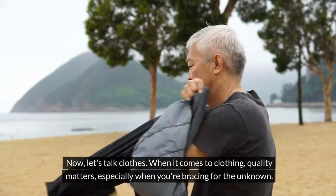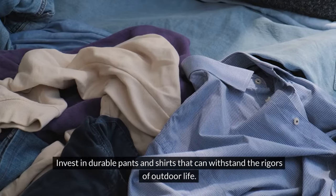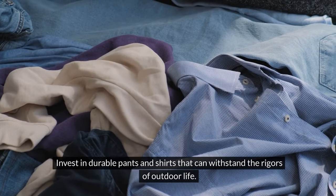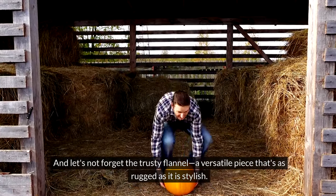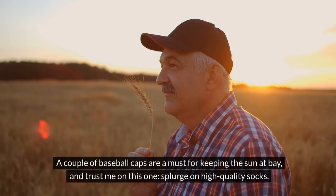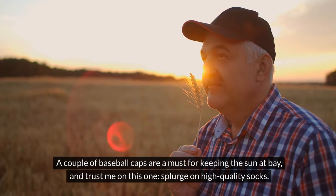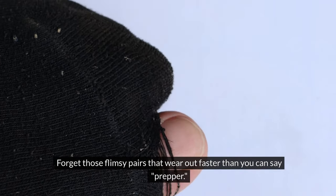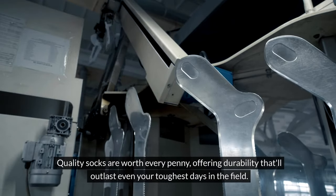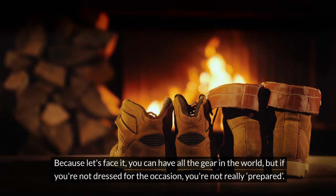Clothing. When it comes to clothing, quality matters, especially when you're bracing for the unknown. Invest in durable pants and shirts that can withstand the rigors of outdoor life. And let's not forget that trusty flannel — it's a versatile piece that's as rugged as it is stylish. A couple of baseball caps are a must for keeping the sun at bay. And trust me on this one, splurge on high-quality socks. Forget those flimsy pairs that wear out fast — quality socks offer durability that will outlast even your toughest days in the field. Because you can have all the gear in the world, but if you're not dressed for the occasion, you're not really prepared.